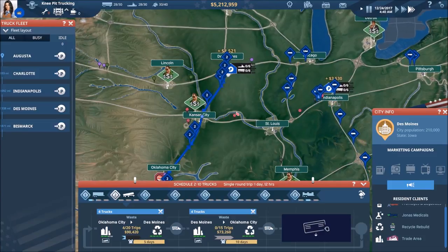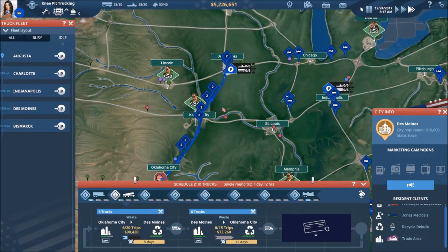We've got our convoy headed back and forth Des Moines to OKC — everything is good to go there.